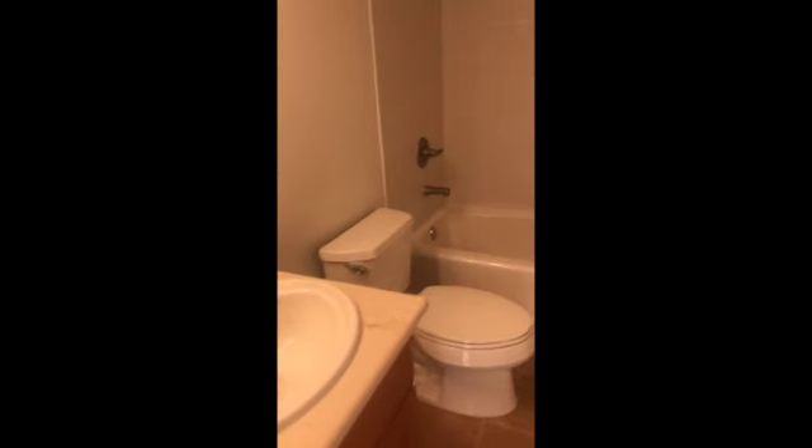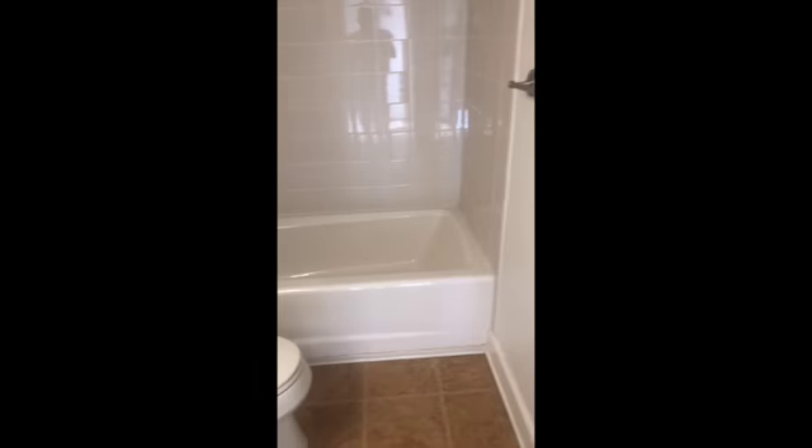If you want to get in and take a look at the interior of this property, please give us a call at 619-296-2787. Thanks for watching and have a great day.